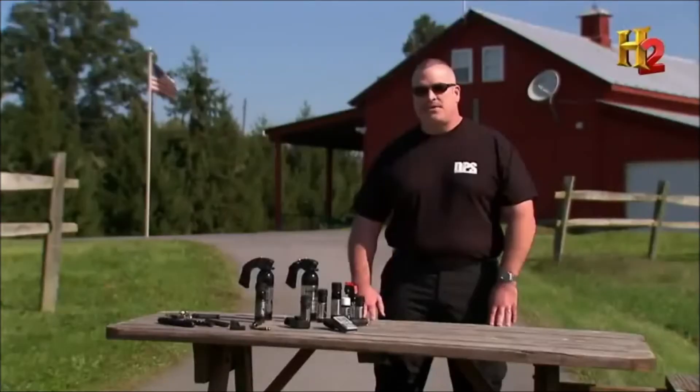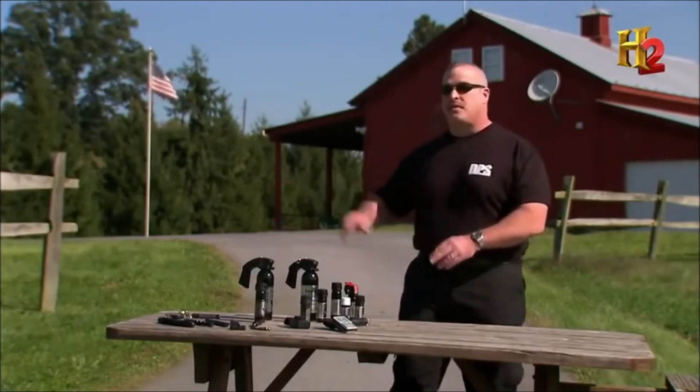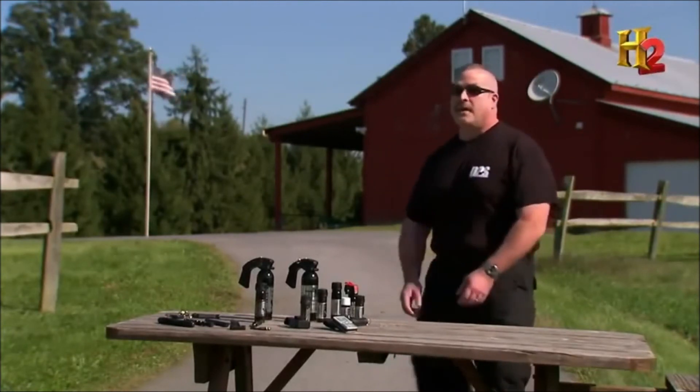Working with police and civilians, Irv believes that using less-lethal force is the first step in any physical confrontation. Nobody wants to take a life. In most situations, if you pull the pepper spray to use it first and it gets ugly fast, you literally throw the spray and pull your sidearm. That's how it's done.